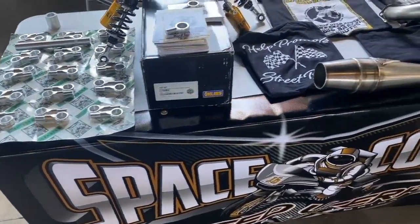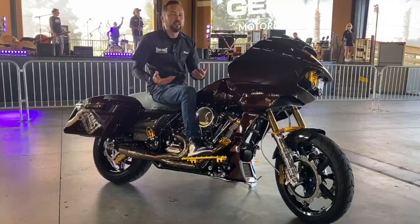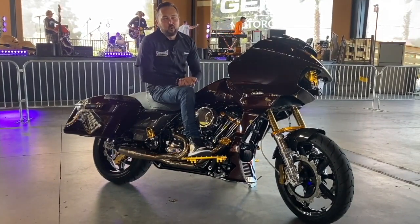Space Coast Speedworks is a brand new brand for us. We're trying to create the scene on the East Coast — we're seeing a lot more of it on the West Coast. I'm Steven Wright from Space Coast Speedworks, and you're watching Torque Performance Television.